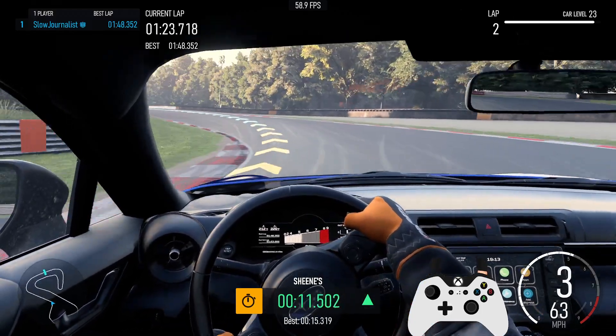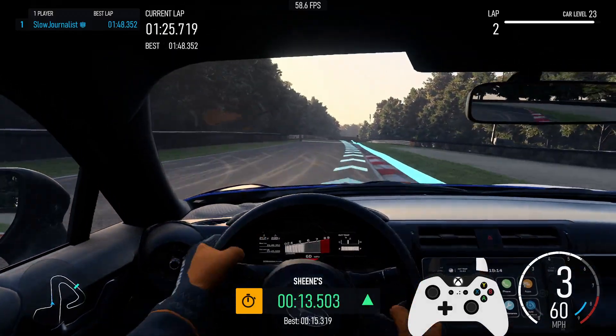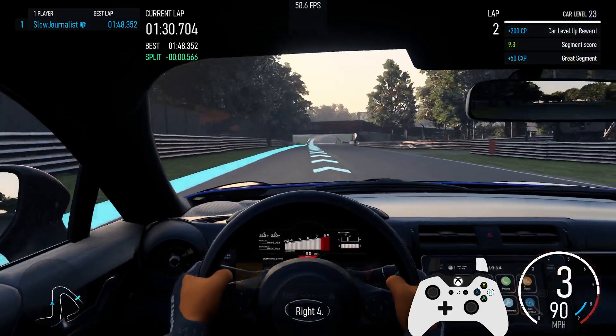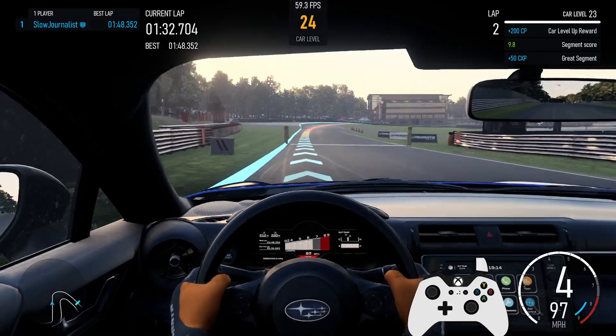3rd. Great segment, plus 50cx key. Right 4. Segment score 9.8. Level up, 200c key.